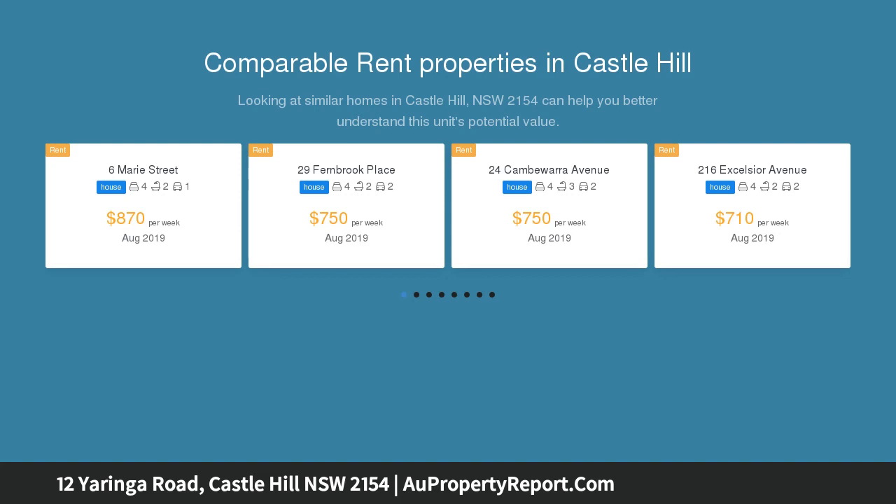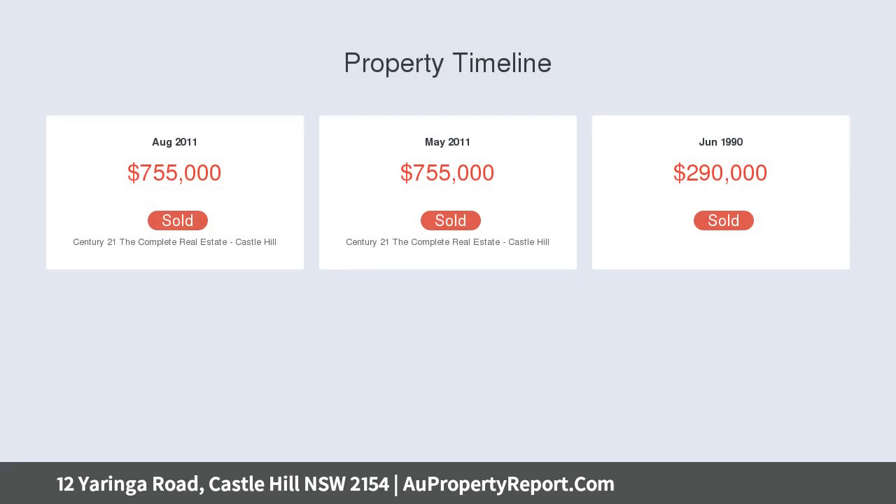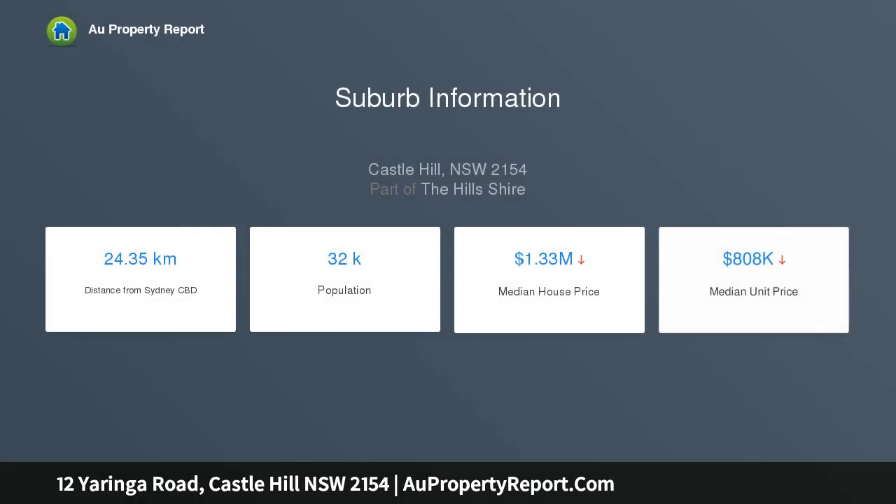The double-story design features child-friendly alfresco entertaining areas framed by landscaped gardens, set on 794 sqm close to shops. Inside, enjoy a generous lounge room at the front, a large formal dining area, and a superb sun-filled family area with a bushland outlook, plus an undercover entertaining terrace.